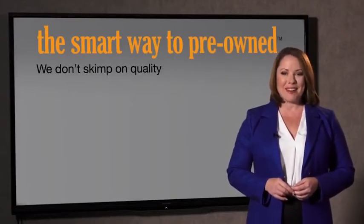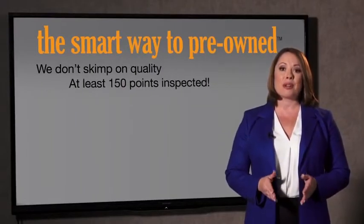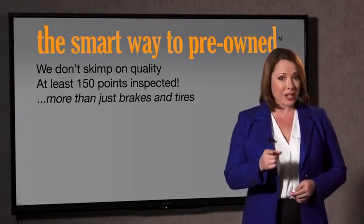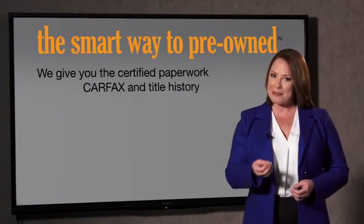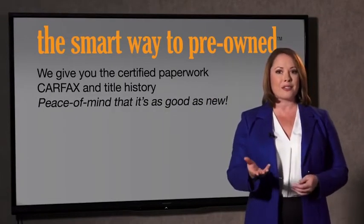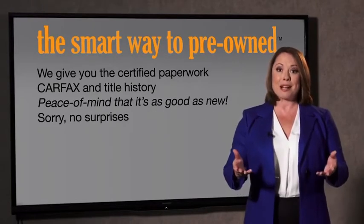That's why we don't skimp on quality. All of our pre-owned vehicles go through at least a rigorous 150-point inspection, checking more than just brakes and tires. The best thing I like about Smart Way Pre-Owned, besides the great price I got, is that I know I bought a good car. Why should you worry if the odometer's been rolled back, or you're the victim of a salvaged or rebuilt vehicle, or worse, a washed title? We give you the certified paperwork, along with the CarFax and the title history.